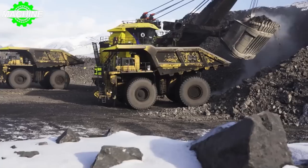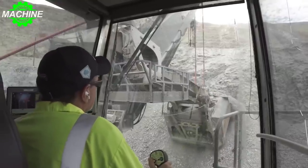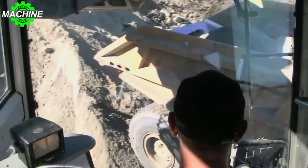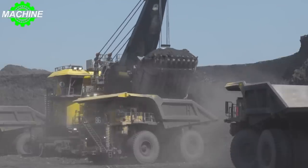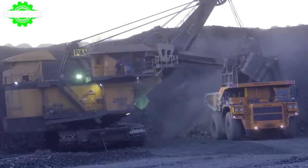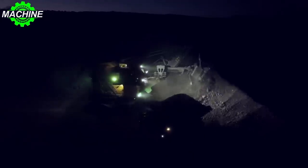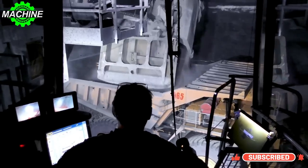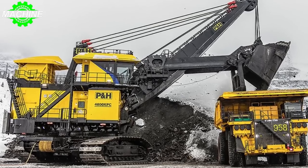But the PH-4800 isn't just powerful and durable, it's also incredibly safe. The cabin is fully enclosed and pressurized, providing operators with a comfortable working environment free from dust and debris. Additionally, the machine is equipped with state-of-the-art safety features, including cameras and sensors that help prevent accidents and ensure that the shovel operates smoothly and efficiently. In conclusion, the PH-4800 Mining Shovel is an impressive machine that has proven itself time and time again as a reliable and powerful tool for the mining industry. With its incredible horsepower, responsive hydraulic system, and massive bucket, it's no wonder this machine has become a staple on mine sites across the globe. So the next time you see a PH-4800 in action, take a moment to appreciate the engineering marvel that it truly is.